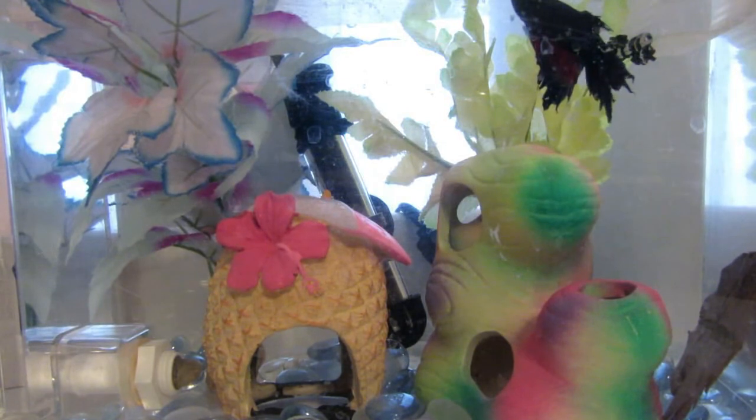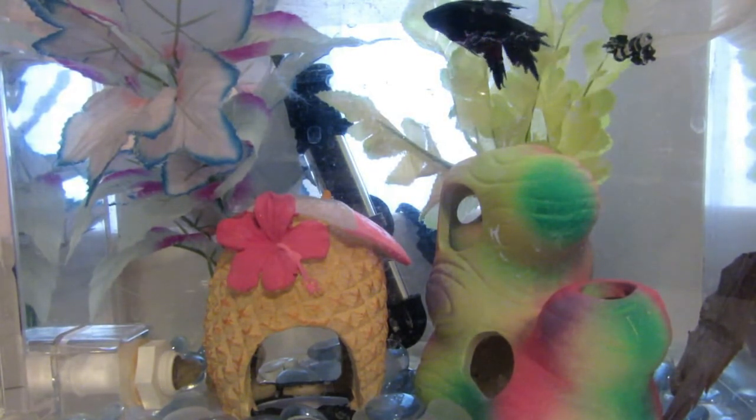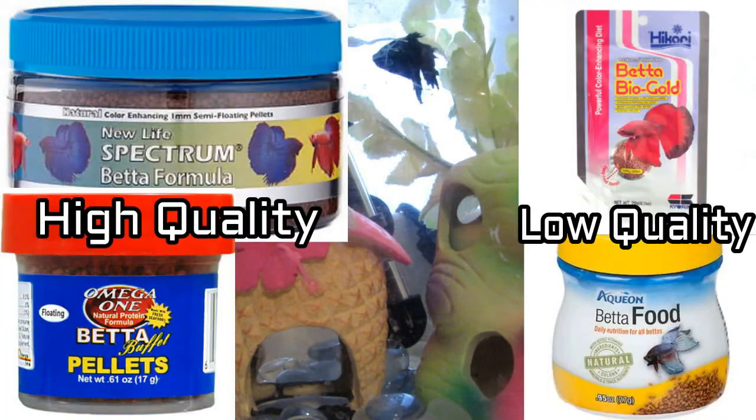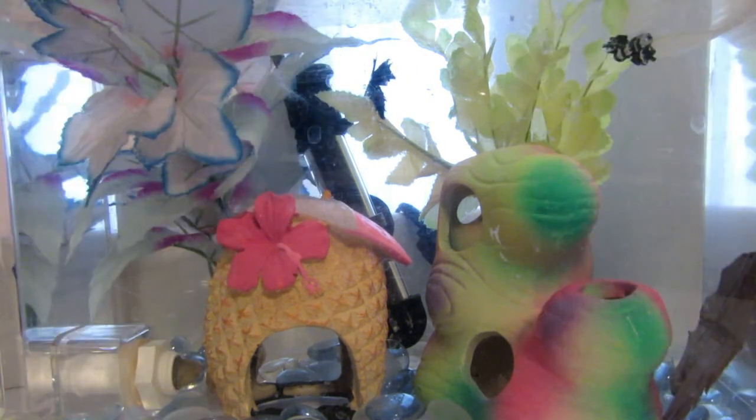The next thing your betta needs is food. Don't get food that will be too big for your betta to swallow. A couple of good pellet foods are New Life Spectrum Betta Formula and Omega-1 Betta Buffet Pellets. You can feed your betta flakes, but it will make him bloated very easily. If you're giving your betta pellets, you should give him about three to four pellets a day. With flakes, you should do a very tiny pinch.